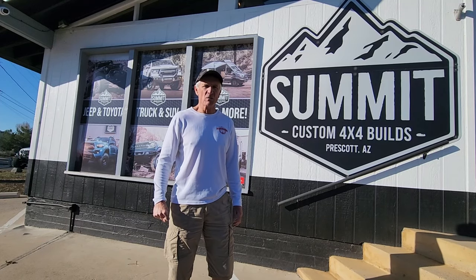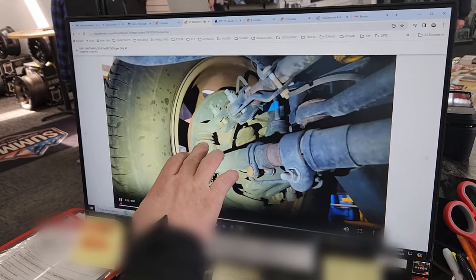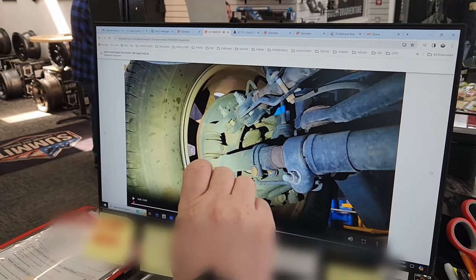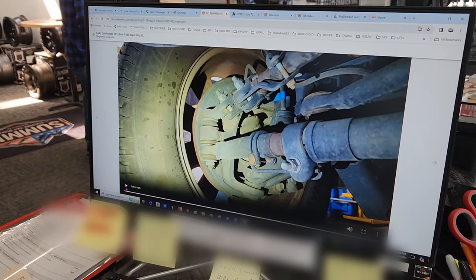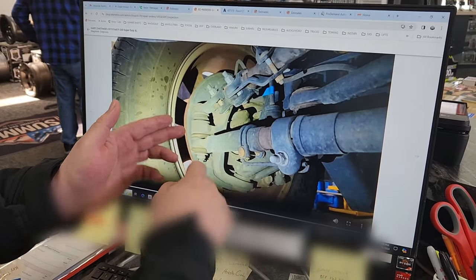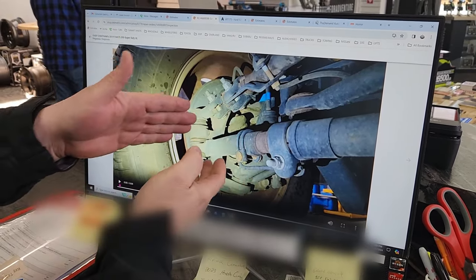I met with Bobby a little earlier and they're going to make a recommendation. You can actually see the movement of the joint right here moving up and down — it's supposed to be tight and it's not supposed to be moving. Same thing on the bottom. It's kind of like a ball joint where it goes up and down. Bobby pointed out the tie rod: it threads on, comes down, goes through the joint, drops down, and bolts on. Both of those are worn out.